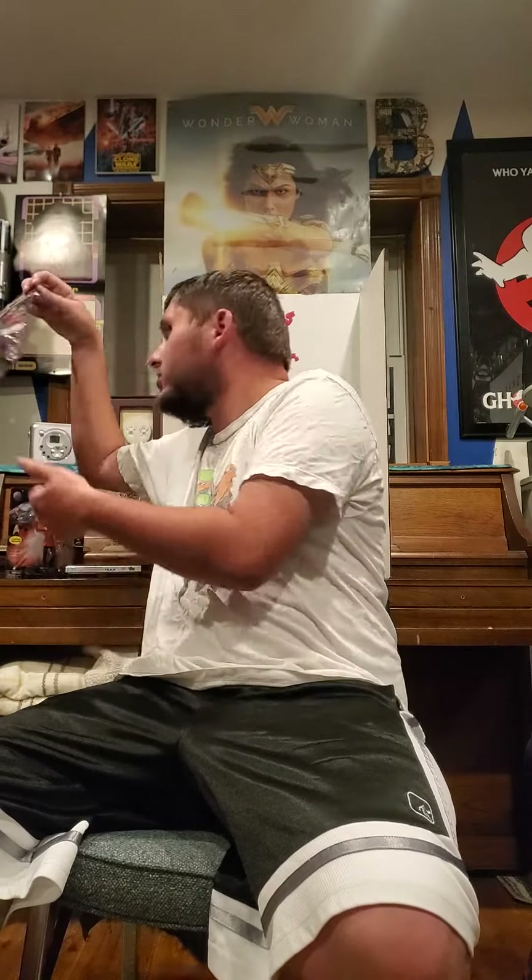Hey nerds, Power Ranger Reviewer here — welcome back to the nerd cave. I am back for my weekly haul collection update on what I got this week. A lot of stuff — one, two, three, four, five items I have to show you guys. I'll pick up the camera and show you when they're on display in the collection. Let's get into the figures right here.